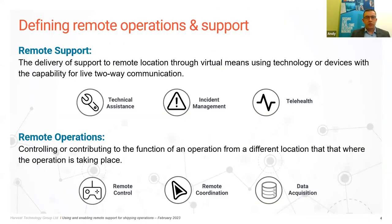Getting on to the key part: defining remote operations and support. In our last webinar we discussed the trend towards digitalization in the maritime sector and the factors driving it. Today we're focusing on the narrower topic of enabling these operations — looking at the tools we can use, how we can use them, and the benefits. So maybe we should start by looking at what remote support and remote operations actually mean.